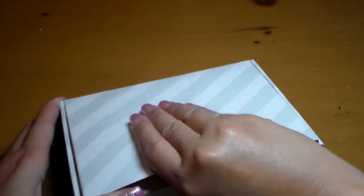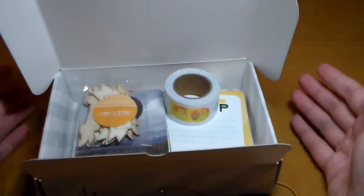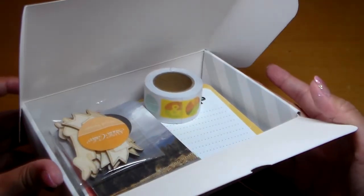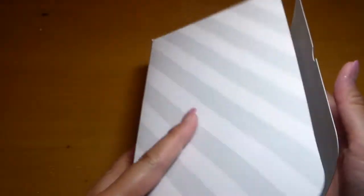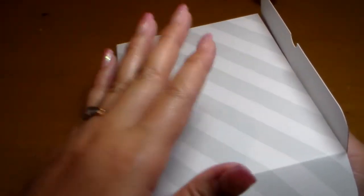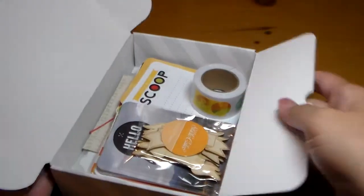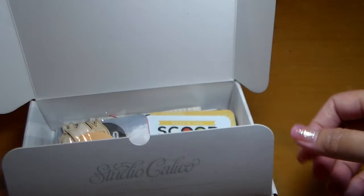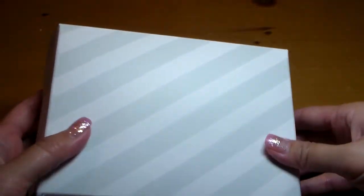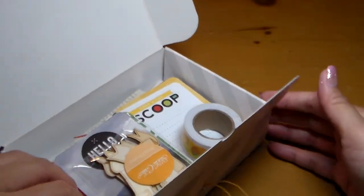This is a really cute package — it reminds me of a little pastry box, like maybe there should be some macarons in here. It comes inside another shipping box, so it's not like they send it to you just like this. But it's sturdy enough to keep your stuff inside and to reuse if you wanted to. I thought this would make a really pretty box for wrapping a gift.